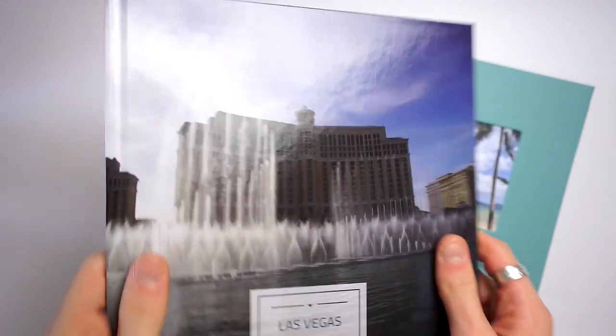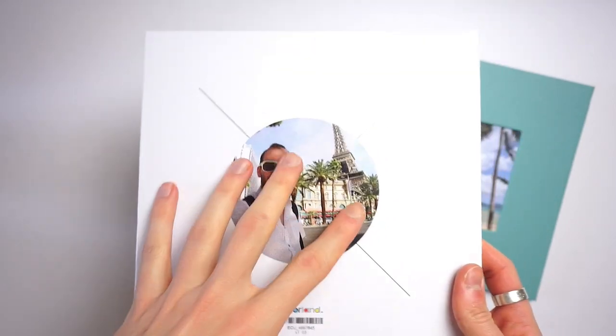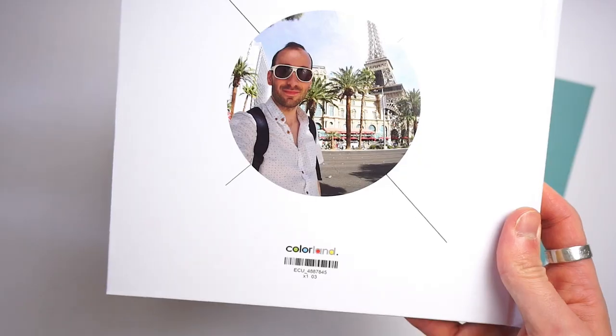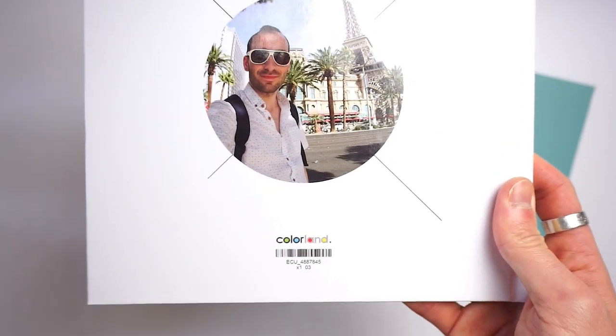The glossy option, as you can see, is really shiny — I love that. You can personalize it on the front and on the back you can also have a design selected from so many available in the editor. There is a company logo and barcode at the bottom which you can have removed for two pounds.